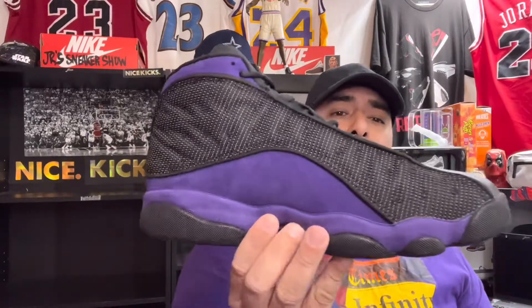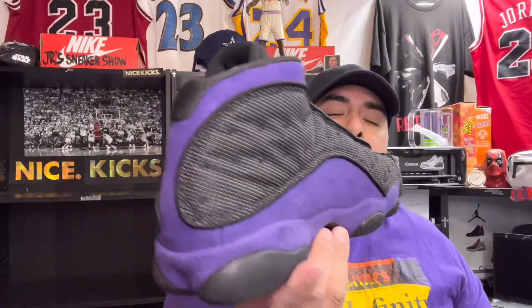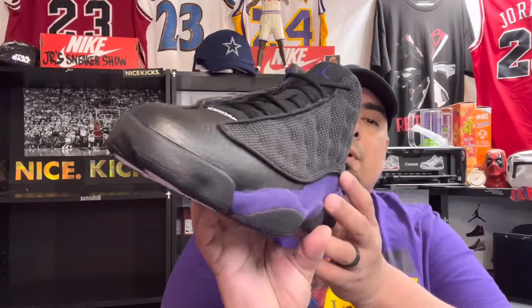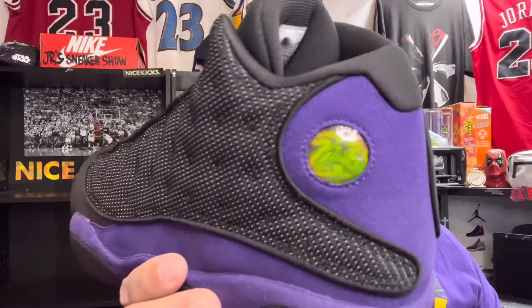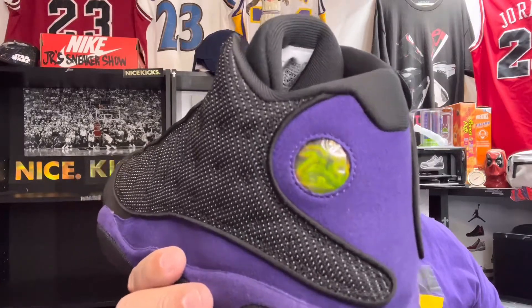Jordan 13s are one of the best sneakers to play basketball in. If you have a team and your team colors are purple, this is a perfect shoe for hooping. If you want to get these to go with your school colors, this is the one to get right here.